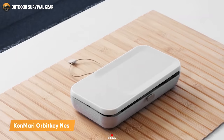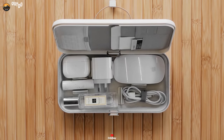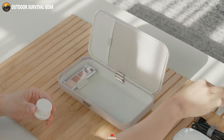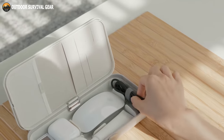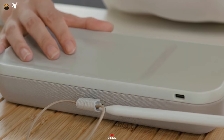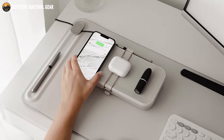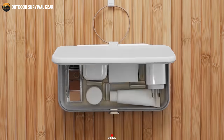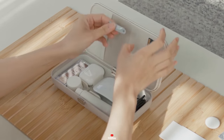Introducing the KonMari OrbitKey Nest, a portable and personalized desk organizer created in partnership with KonMari by Marie Kondo. This innovative organizer with built-in wireless charging is your secret to maintaining a tidy workspace. Its adjustable dividers allow you to tailor the storage space to your preferences, ensuring every essential has its designated place. The Nest employs a single-layer organization system for swift item retrieval, and its unique dual-function hinge also doubles as a pen loop, keeping your writing tools within reach. Beyond its practical design, the Nest offers dedicated storage for your cards and loose items, offering a versatile and convenient solution for decluttering your desk or workspace.